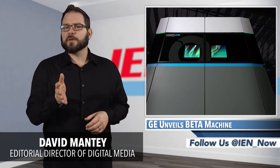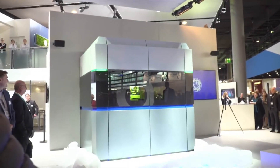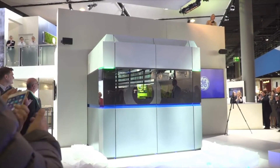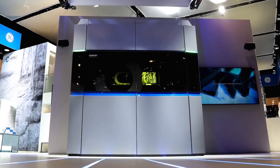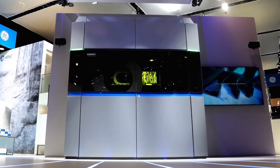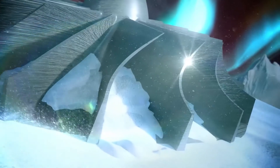Yesterday at the Formnext show in Frankfurt, Germany, GE Additive unveiled its first beta machine from the company's Project Atlas initiative. The machine was built in nine months and it was designed to make complex parts for the aerospace, automotive, and oil and gas industries. The printer is a meter class laser powder bed fusion machine, which means that it can print large high resolution metal components as long as they fit into the machine's print bed of 1.1 by 1.1 by 0.3 meters.